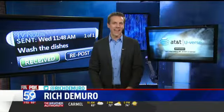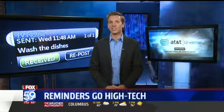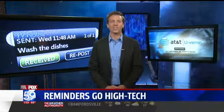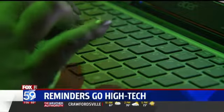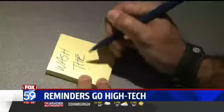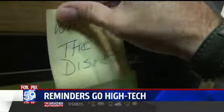Rich DeMuro explains in today's tech report. Reminders are going high tech. Instead of leaving a sticky note somewhere it might not get noticed or where it falls to the floor, these messages are sent straight to your TV screen so you know your family's seeing them. Even with all the technology we have at our fingertips, the sticky note seems to be stuck as our family reminder of choice.